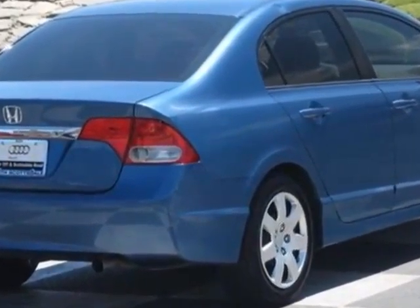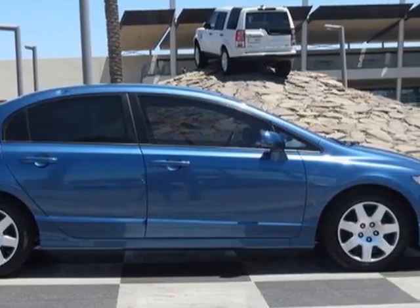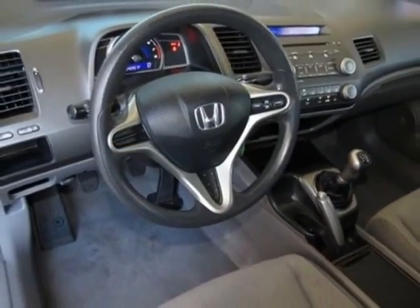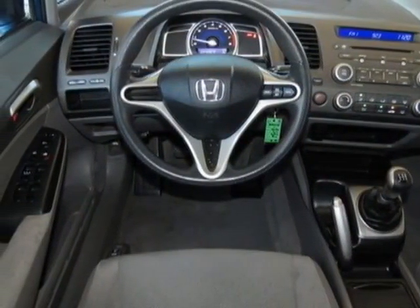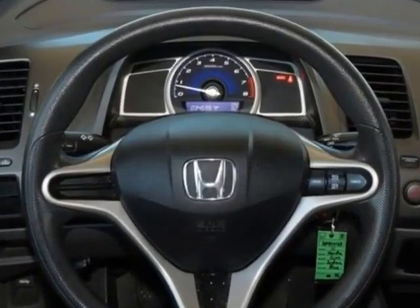This Civic Sedan boasts a 1.8 liter engine and a 5-speed manual transmission. Additional options for this vehicle include the MFN stereo with 6-disc CD changer, carpet floor mats front and rear, atomic blue metallic exterior, and gray seat trim.